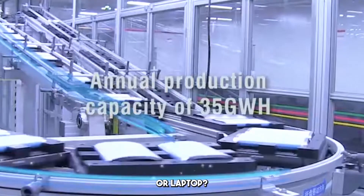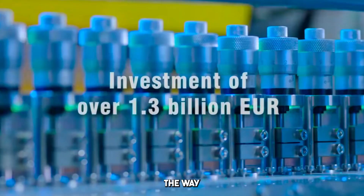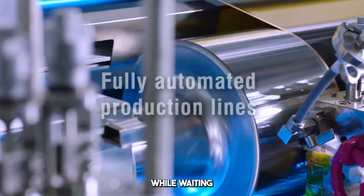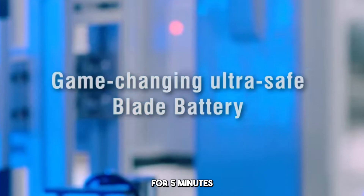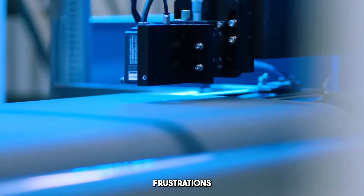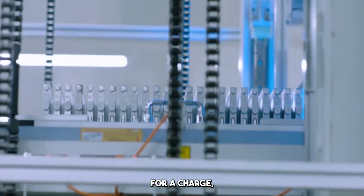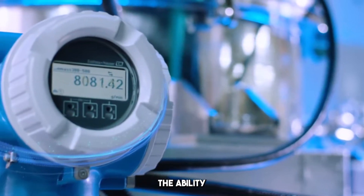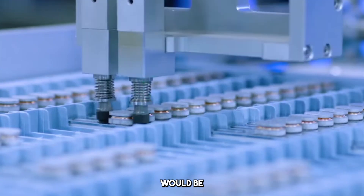What about your phone or laptop? BYD's new battery technology has the potential to completely overhaul the way we charge our everyday devices. How many of us have been stuck with a low battery while waiting for our phones to charge? Now, imagine if you could plug in for 5 minutes and you're good to go for the rest of the day. Whether it's during a coffee break, a quick lunch, or a pit stop at a gas station, the ability to get hours of use from just a few minutes of charging would be a game-changer.